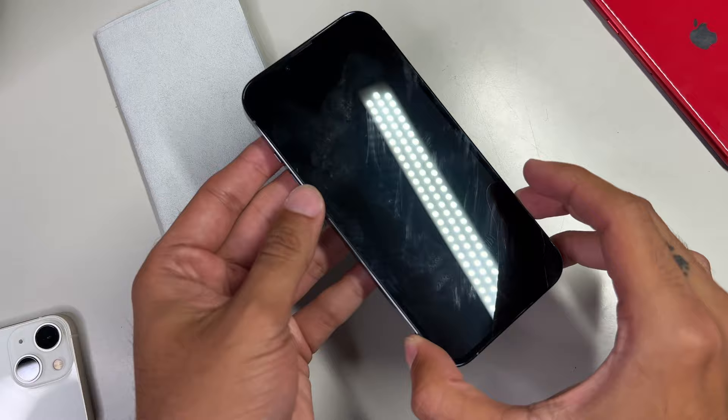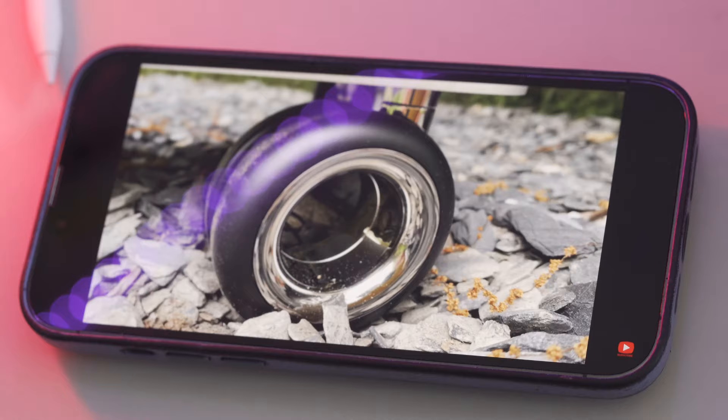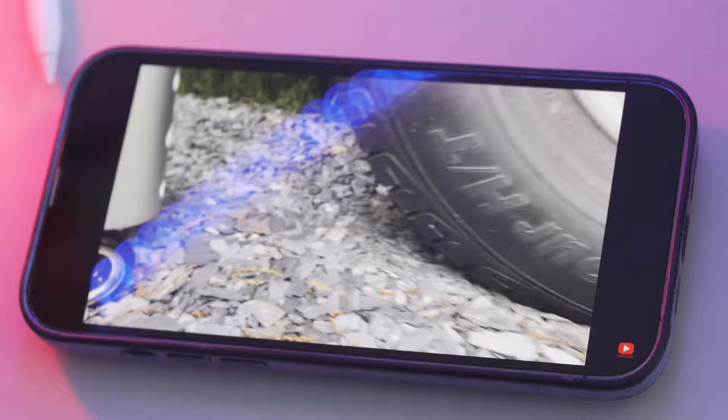Apple has the audacity to sell wheels for the Mac Pro — yes, you heard me right — wheels that cost more than your car tires, probably, at $700 for a 4-pack. Insane!